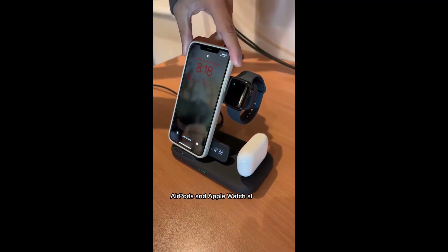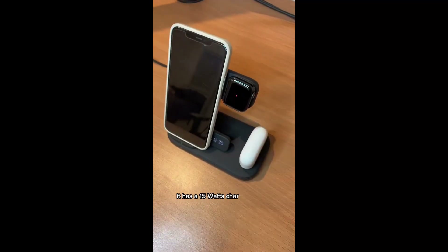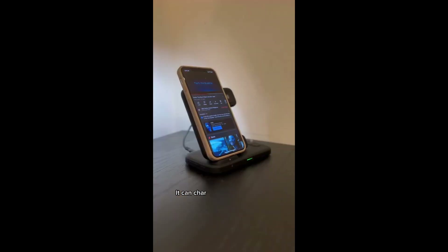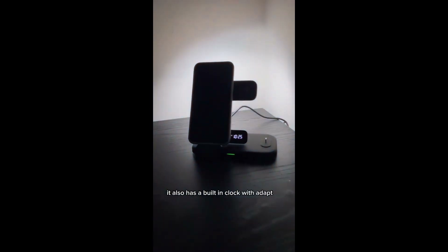Cool Amazon gadgets part 106. This one charger can charge up to three devices simultaneously — your iPhone, EarPods, and Apple Watch all at once. It has a 15-watt charging speed and uses USB-C for the most effective charging. It can charge your mobile phone vertically and horizontally, and also has a built-in clock with adaptive lighting which automatically dims in the dark.